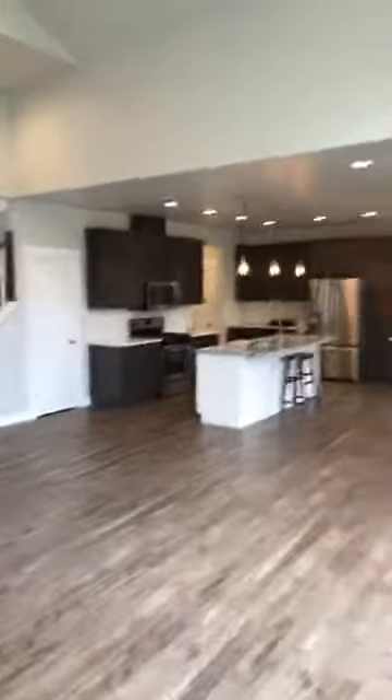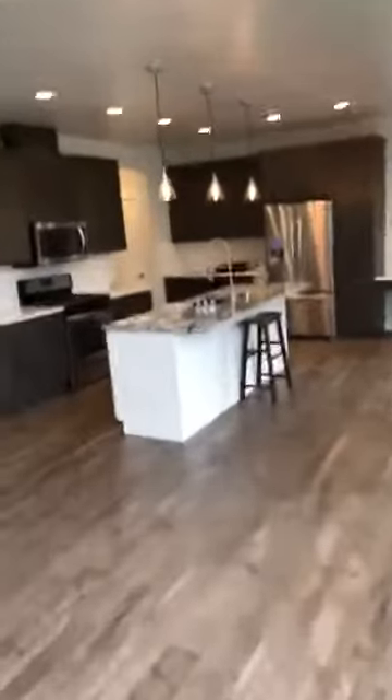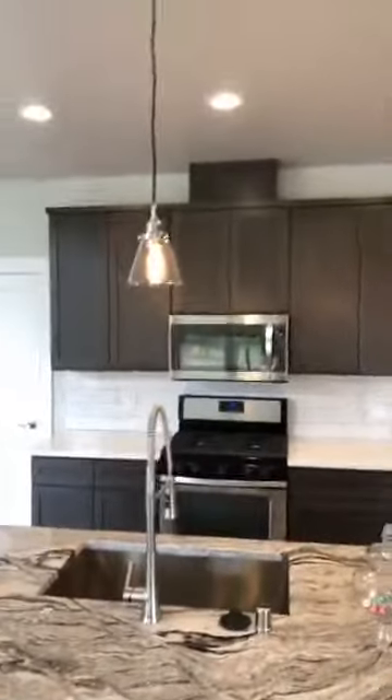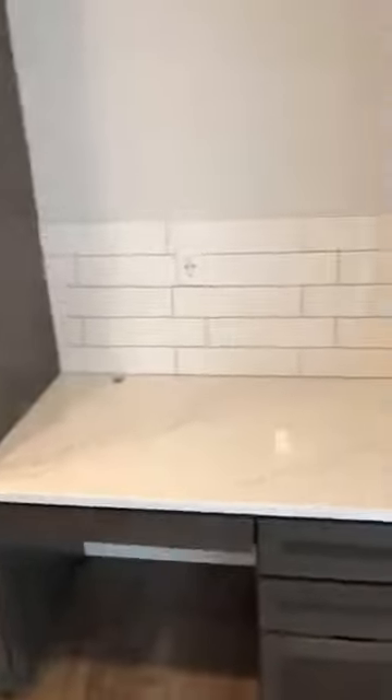Open kitchen — I'm actually over in the corner directly across from the garage, walking towards the kitchen. You've got some marble, stainless appliances, high-end cabinets. They did not go cheap on this house — beautiful house.